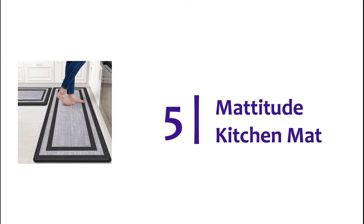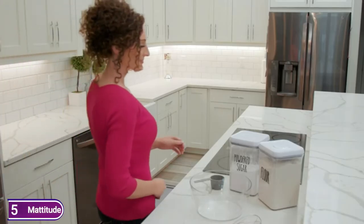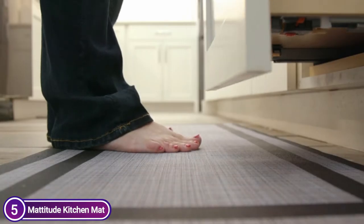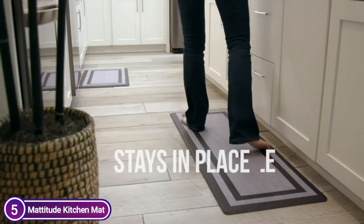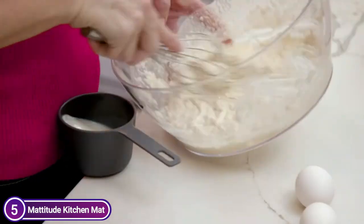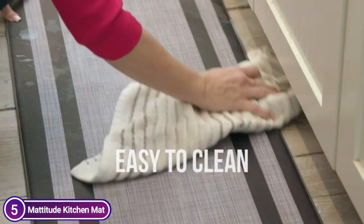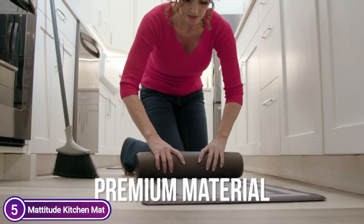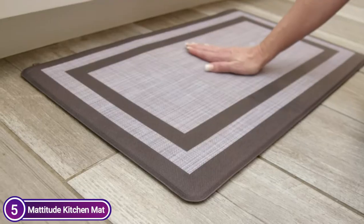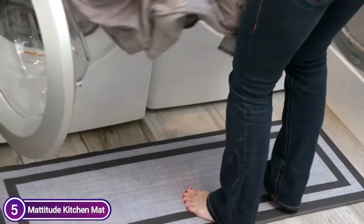Starting our list at number 5, the Mattitude Kitchen Mat. This mat is constructed from high-quality PVC products that are green for you and your family. Durable and sturdy materials stand up to the tests of time and maintain their shape with heavy usage. They are not averse to the sharp claws of animals. Mattitude anti-fatigue mats for kitchens have been ergonomically designed, offering 0.4-inch thickness with the perfect combination of soft texture and sturdy support.